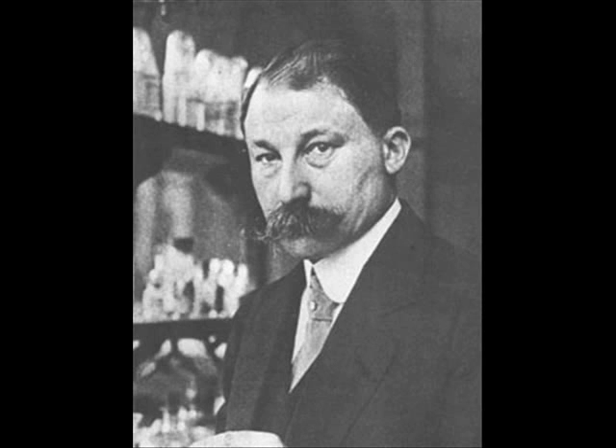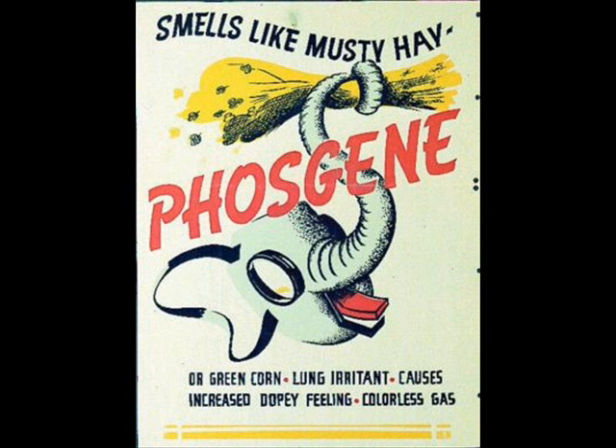Phosgene gas was produced in 1915 by Victor Grignard and French chemists, which proved to be more effective than chlorine gas. Phosgene gas is deadlier than chlorine because it requires less time and a lower concentration to incapacitate a soldier.